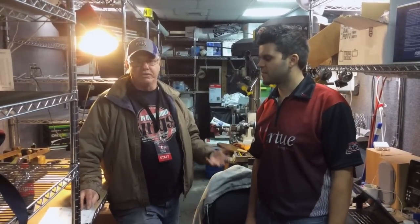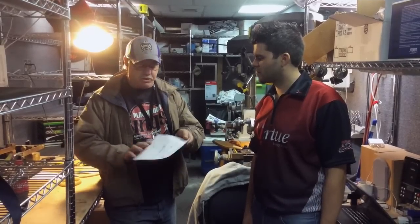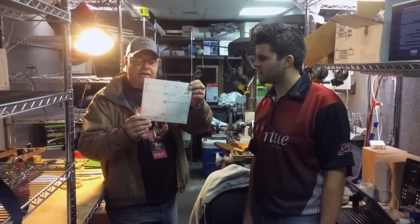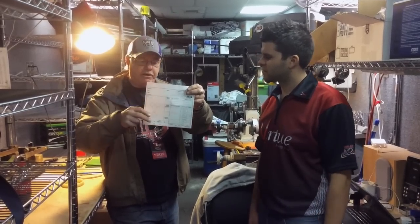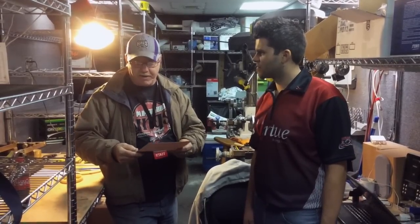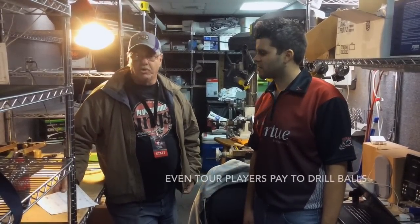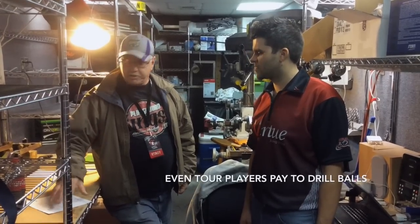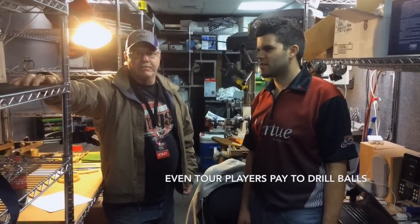By specs, I mean their hand measurements. What they're doing is placing a work order with us, and then it's our job to follow their instructions. They'll grab one of these sheets — at the end of the week we'll have about 300 of these to process. They'll fill out their measurements and the ball type, and there's a cost of anywhere from $40 to $55 per ball to put the holes in it. They place the ball up here and put their name on top of the box.